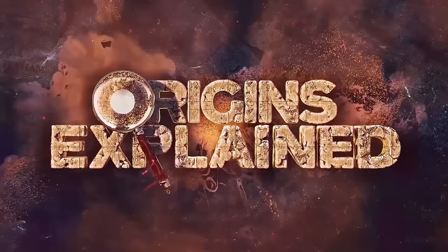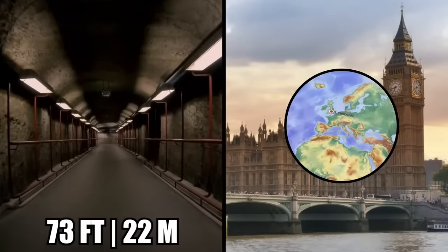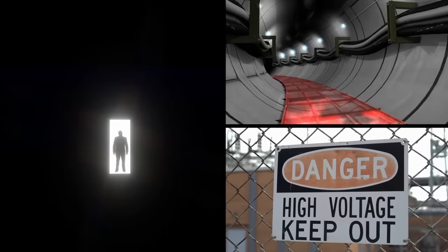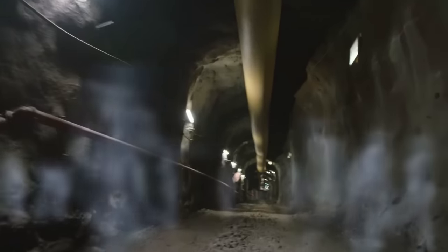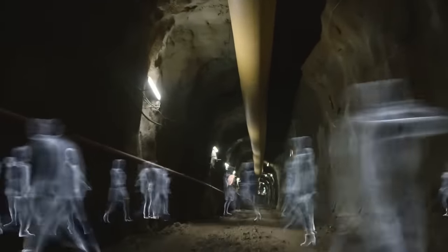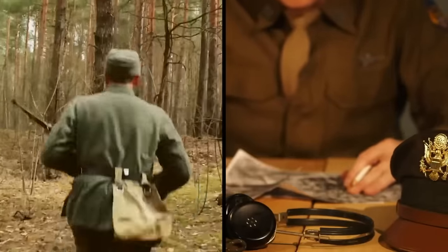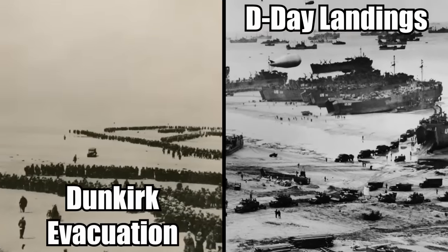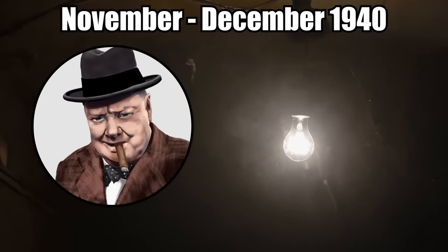Secret World War II Bunker. There is a secret underground bunker hiding 73 feet beneath the busy streets of London, England. Black rooms, crumbling passageways, and faded warning signs can be found in this lost place. The mostly abandoned network of tunnels was once crawling with the most important people in the British government. During the days of World War II, the bunker was used as a secret hideout from which top leaders planned everything from the Dunkirk evacuation to the landings at D-Day. Britain's famous Prime Minister, Winston Churchill, was locked down here in the cold and damp throughout all of November and December of 1940.